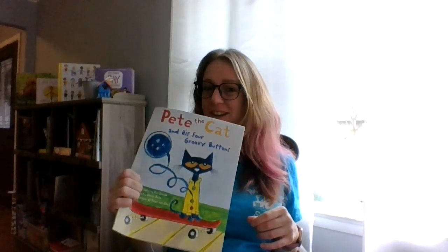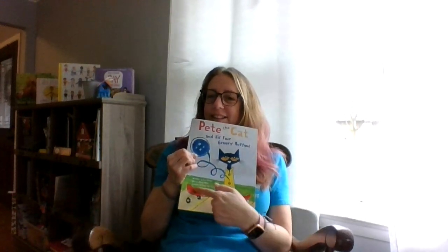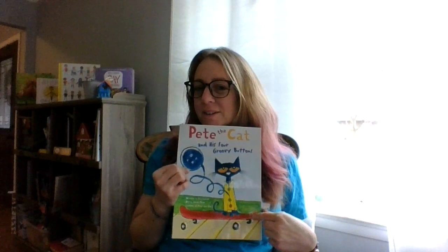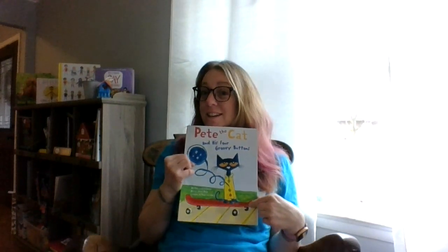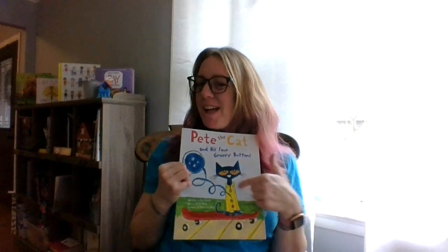And the illustrator — do you remember what the illustrator does? Draws the pictures, that's right — is James Dean. Now, here's a picture of Pete. He's on a skateboard. What do we think? Fiction? Fiction.